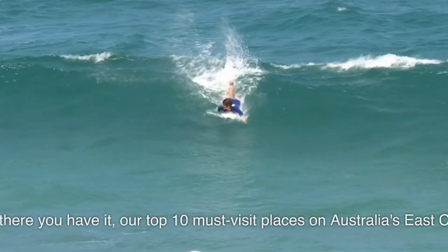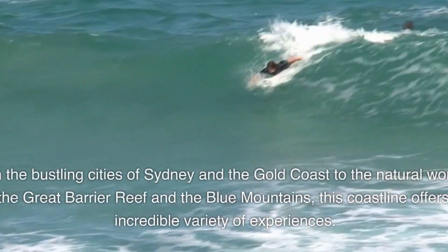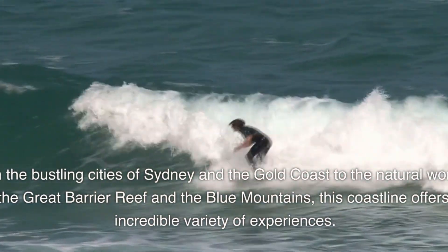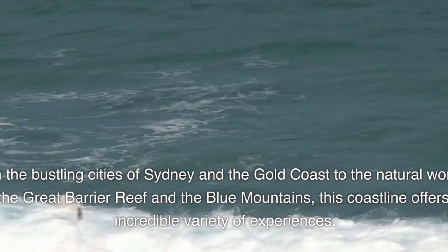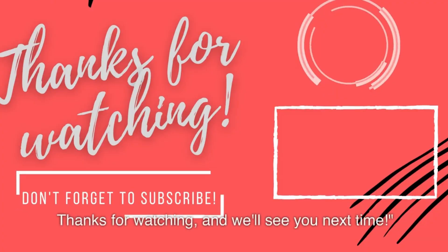And there you have it, our top 10 must-visit places on Australia's East Coast. From the bustling cities of Sydney and the Gold Coast to the natural wonders of the Great Barrier Reef and the Blue Mountains, this coastline offers an incredible variety of experiences. So start planning your trip, and make sure to tick off these amazing destinations from your bucket list. Thanks for watching, and we'll see you next time.